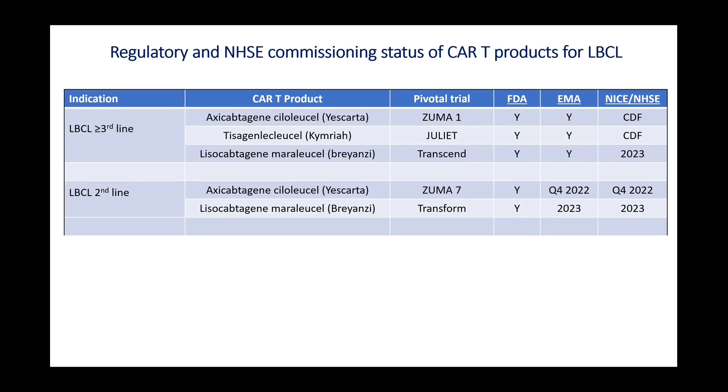In second-line LBCL, there are two products: axi-cel and Breyanzi. Both are FDA approved. We are hoping axi-cel is imminently going to be EMA approved, and Breyanzi is again lagging behind. Axi-cel is going to NICE imminently for second-line appraisal. I'm going to cover the third-line data first, looking at pivotal data and a lot of UK data we have collected over the years, then move on to the second-line data.